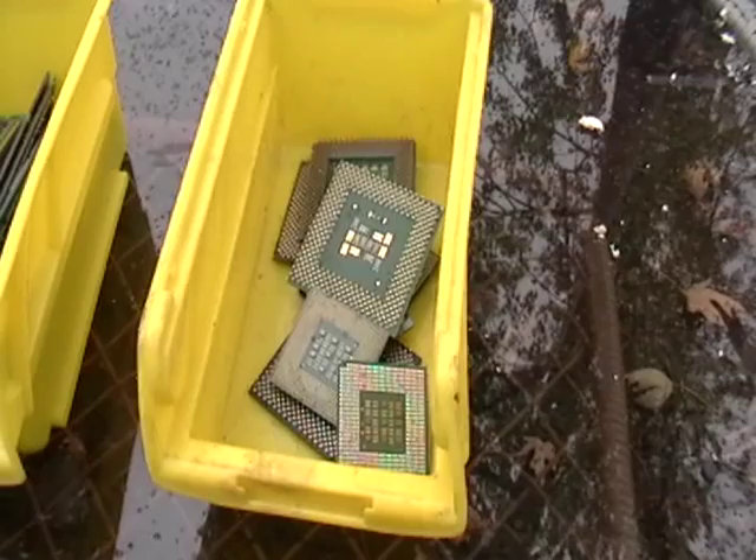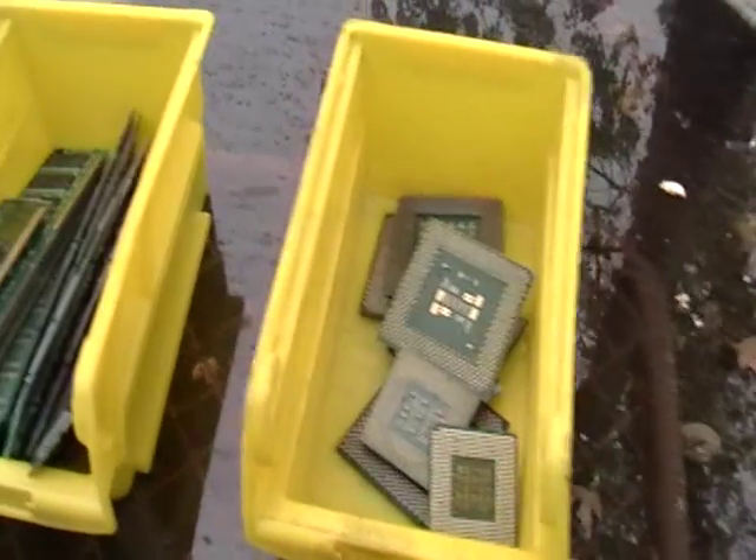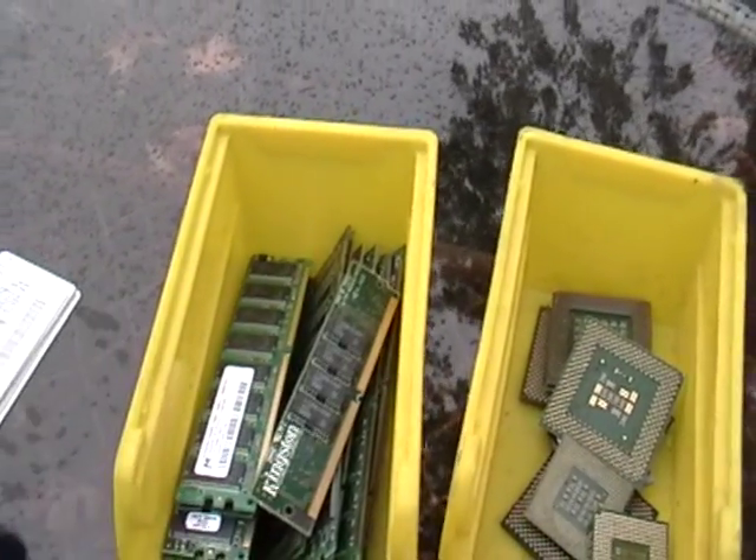These are CPU chips from computers. You can just take them right off the motherboard. Here's some memory boards — you guys know what these look like. These are worth some money.